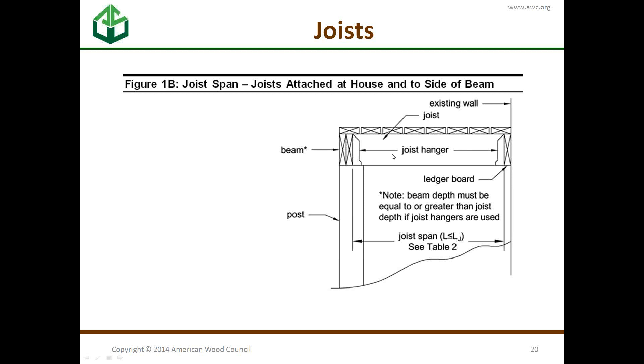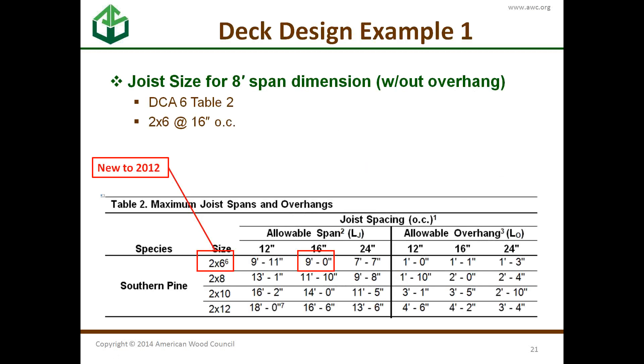All you have to do is look up in the table: for our example, we want an eight-foot span, so a two-by-six at 16 inches on center can do that. This two-by-six size is new to 2012. Note footnote six: the ledger board still needs to be a two-by-eight, and the outside joists still need to be two-by-eight if you're up off the ground and need railings.